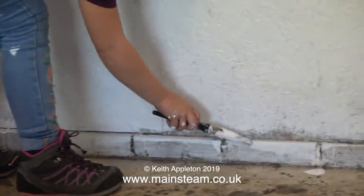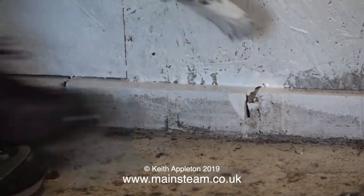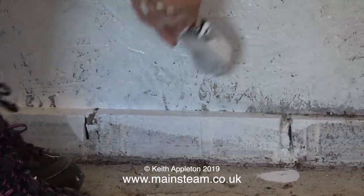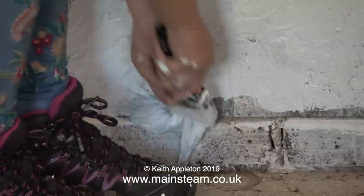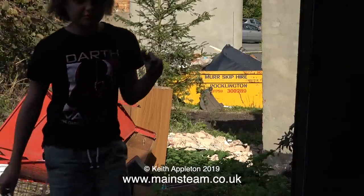It was only when I uploaded the footage to the computer to edit it that I realised William was filming Emily painting the bottom part of the wall — which is exactly what I wanted her to do in the first place, because I find it difficult painting down there. Years of moving heavy musical equipment about has taken its toll.